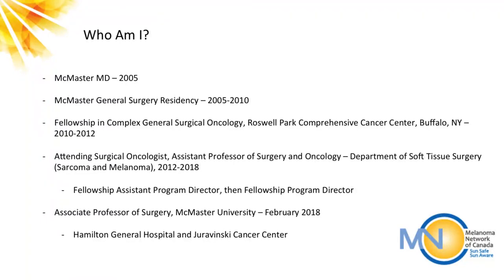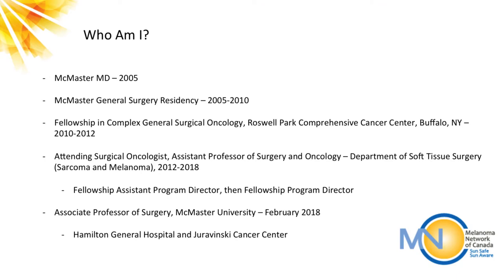I trained here in medicine and in general surgery, then went down to Roswell Park in Buffalo to train in surgical oncology, which included surgery of all the body systems — GI, skin, breast, and so forth — but was really interested in melanoma and cutaneous cancers right away. My two-year fellowship focused on all of those different sites, but ultimately I was recruited there and worked for five years in the department of melanoma and sarcoma surgery, one of three surgeons doing melanoma surgery.